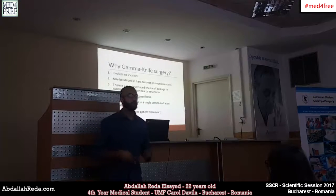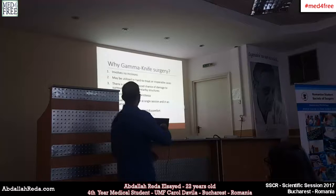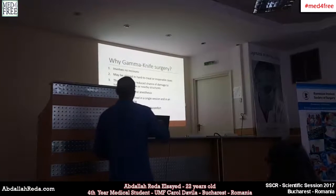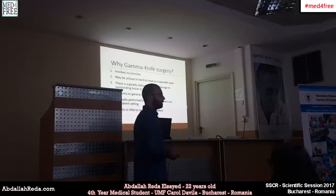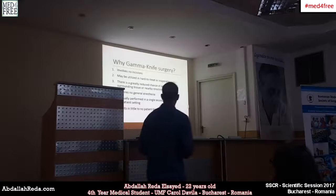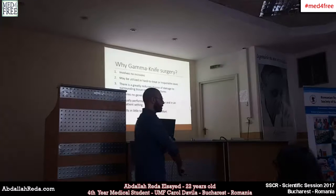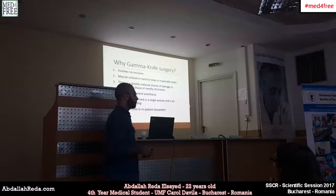The advantages of using gamma knife surgery are that it involves no incisions — it's non-invasive. It can be used to treat very hard or inoperable cases where open surgery would be too invasive to reach a deep tumor. There is a greatly reduced chance of damaging nearby structures due to the precision of the directed radiation. It doesn't require general anesthesia, and it is performed in a single outpatient session if the tumor is relatively small, so the patient has no long post-surgery hospital stay.